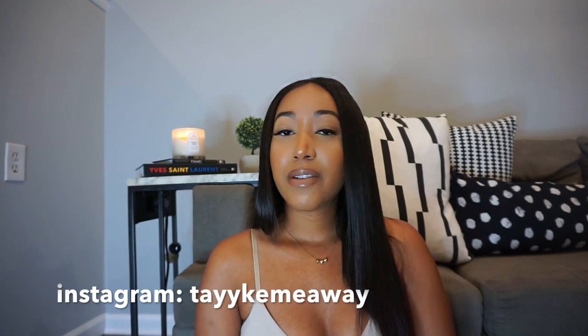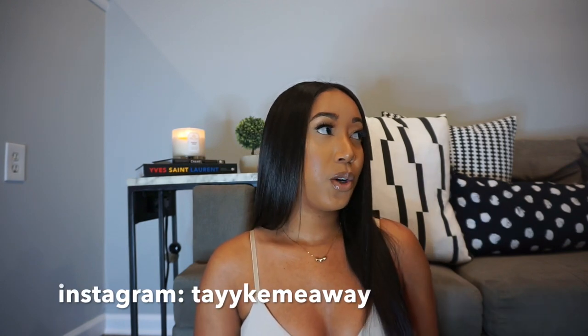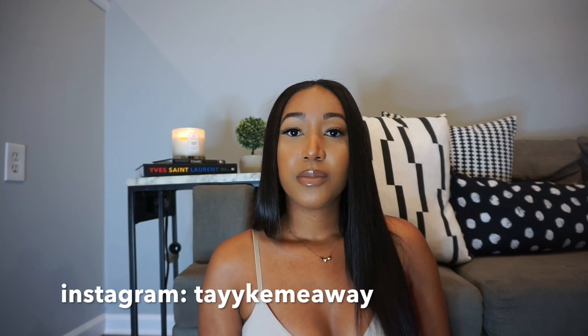Hey guys, welcome back to my channel! Today I'm going to be doing an Amazon favorites video. It's currently snowing outside and freezing cold, so we've just been in the house all day. I decided to film this video for you guys. I have a few products that I've been getting over the past few months that I've been enjoying, so let's just get right into it. The first product I have are these hair clips.